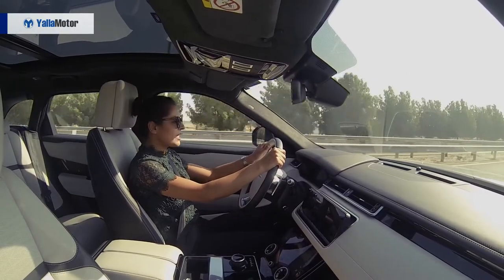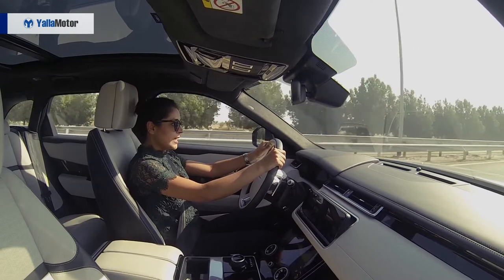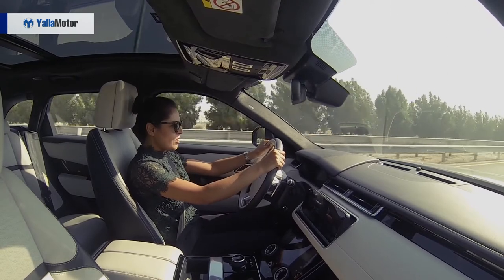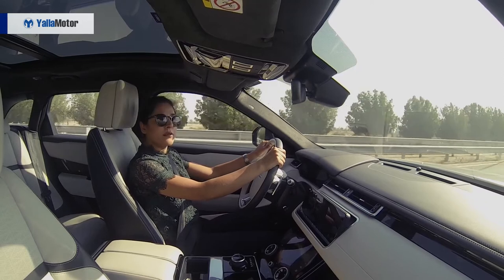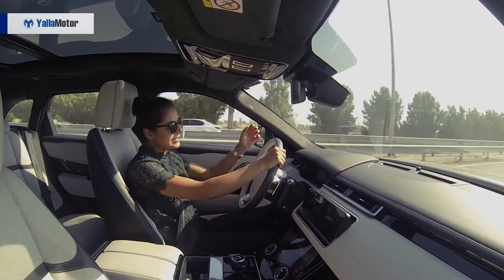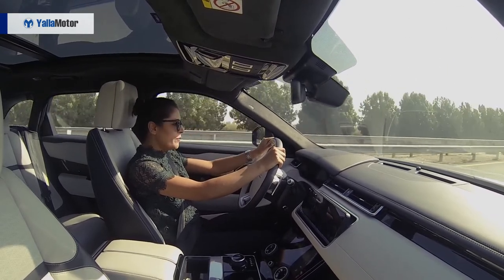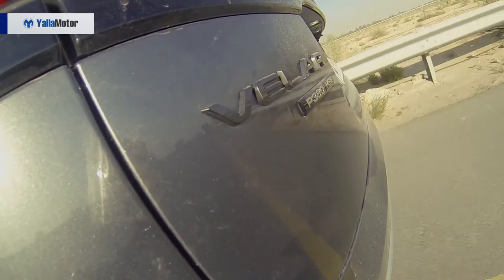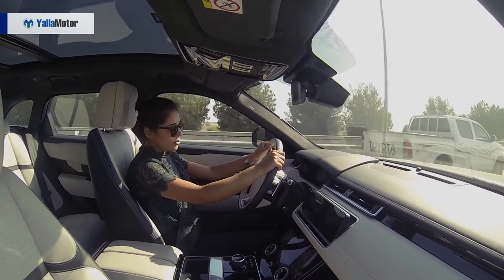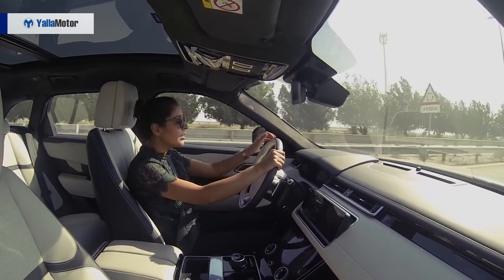The Range Rover Velar is different from the Discovery and Evoque, which are the much more attainable models, because it doesn't offer front-wheel drive. It shares much of its mechanical hardware and technological software with that of the Jaguar F-Pace. The ride on the standard steel spring is much more comfortable and smoother than the F-Pace. The engine offers similar levels of aural delight, but it's naturally slightly quieter and more poised thanks to its larger body, better sound insulation, and hushed exhaust system. The 3.0 V6 engine gives you 380 horsepower and 450 Nm of torque, which makes it a seriously quick car — it goes from 0 to 100 in 5.7 seconds, which is phenomenal for an SUV.